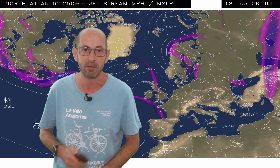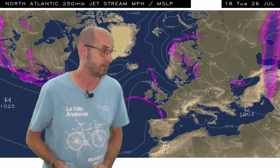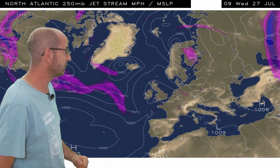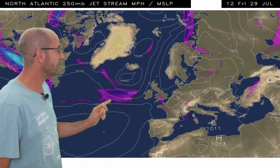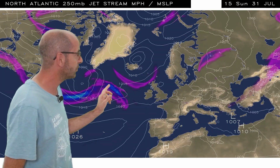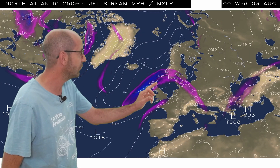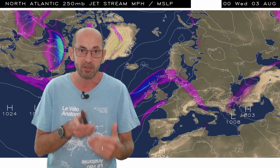Just taking a quick look at the jet stream animation using the same computer model run — the GFS. Very weak and disorganised to begin with, typical for mid-summer really, and not a great deal changes in the short term. But there are signs early next week that it will be strengthening and sinking a little bit further southwards, just really highlighting some uncertainty about the potential, at least, for rain in southern Britain.